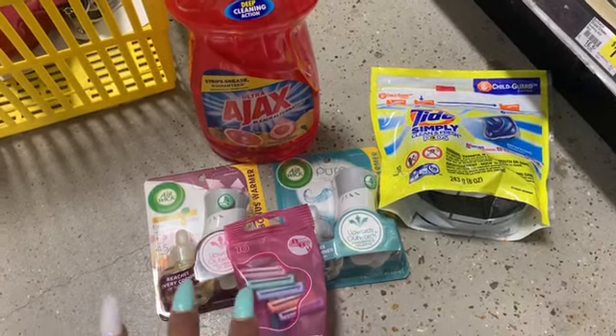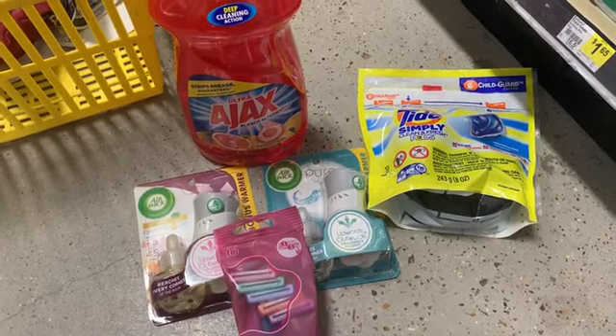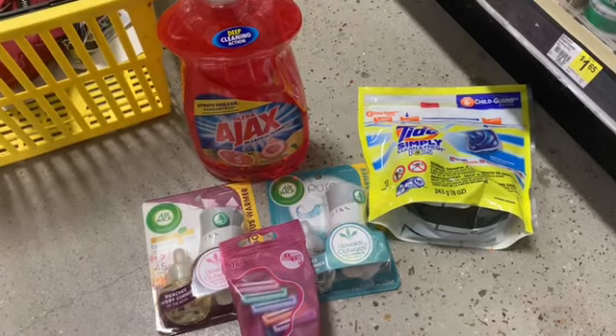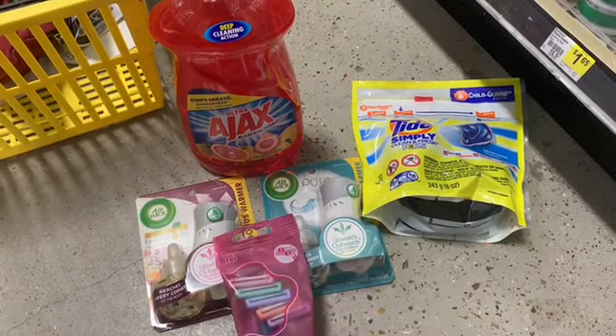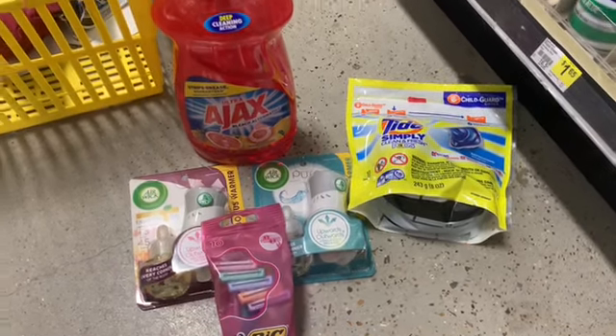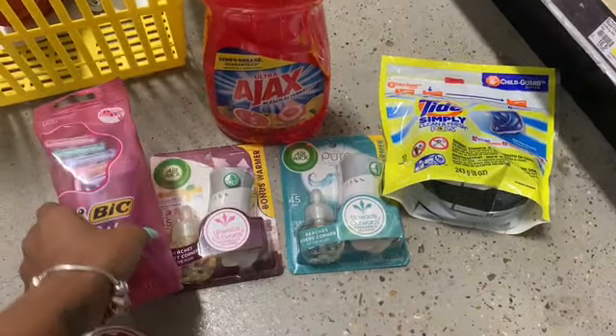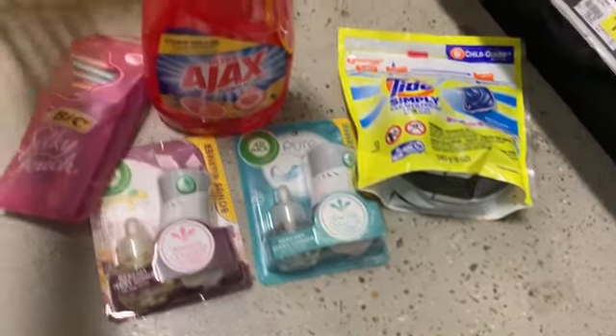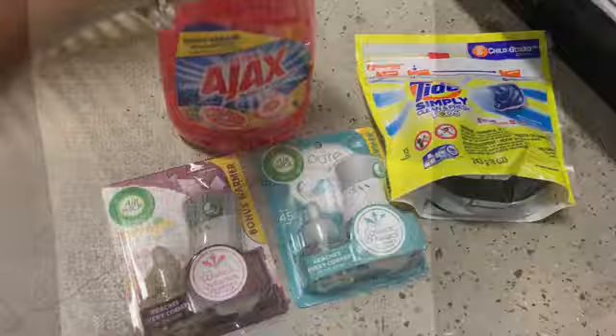These coupons are a one-and-done type deal. If you want to do this deal multiple times, you have to have multiple accounts and load the coupons to all the accounts. You create additional accounts with a different phone number and a different email. So now we're going to go check out. It is this simple, I promise you. We're going to check out and I'll let you guys know exactly what you're going to pay.